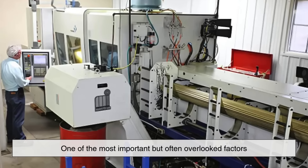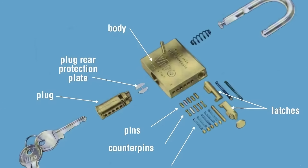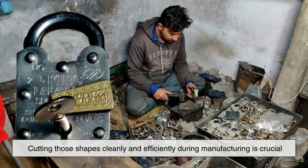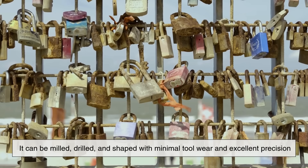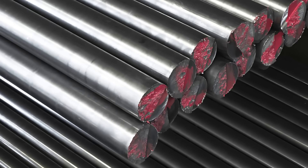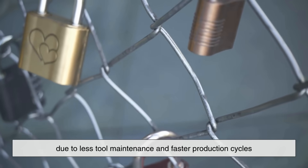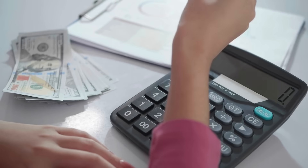One of the most important but often overlooked factors in choosing a metal for a lock is how easy it is to machine. Inside a padlock, especially pin tumbler locks, there are intricate parts with extremely precise tolerances. Cutting those shapes cleanly and efficiently during manufacturing is crucial. Brass is a very machinable metal — it can be milled, drilled, and shaped with minimal tool wear and excellent precision. Steel, on the other hand, is tougher on cutting tools, especially hardened varieties. That means manufacturing a brass lock is not only easier, but also cheaper in the long run, due to less tool maintenance and faster production cycles. For companies that make millions of locks, that cost efficiency is everything.